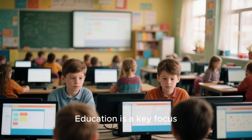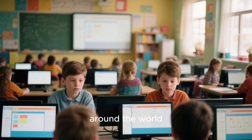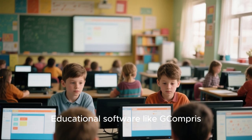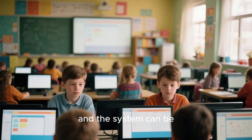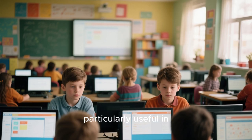Education is a key focus for MX Linux as well. The system is used in schools and universities around the world, thanks to its stability, ease of use, and low resource requirements. Educational software like GCompris, Tux Paint, and Stellarium is readily available, and the system can be customized to meet the needs of students and educators. The Live USB feature is particularly useful in educational settings, allowing students to carry their system with them and work on any available computer.